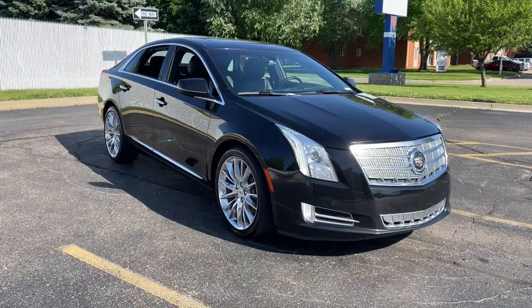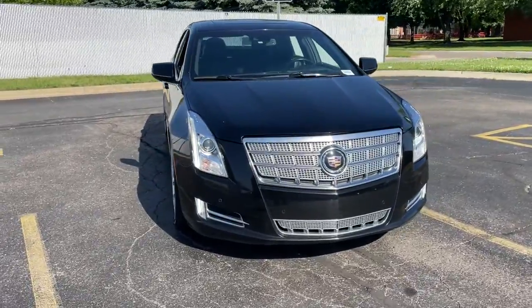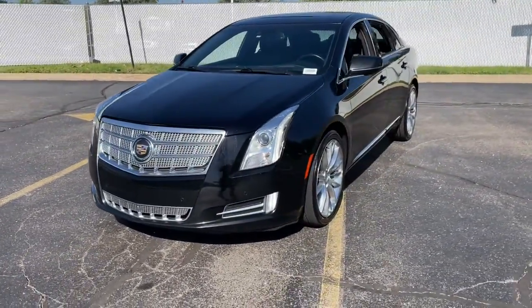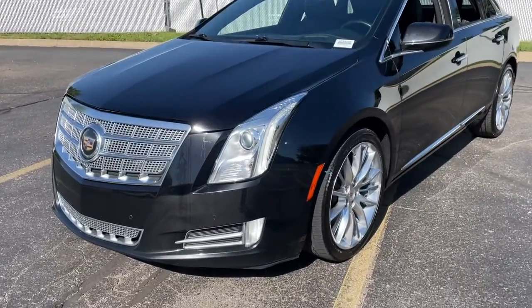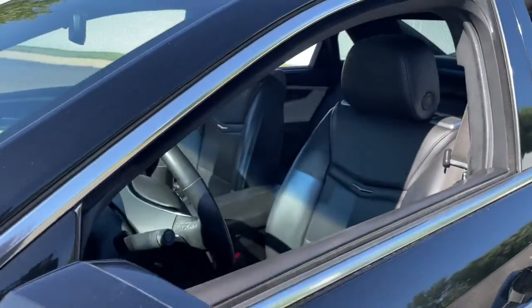Take a moment to check out the 2013 Cadillac XTS. With less than 100,000 miles on the odometer, this vehicle stands out from the rest. The XTS sedan's smooth, quiet ride maximizes passenger comfort while its advanced technology keeps you safe and connected.